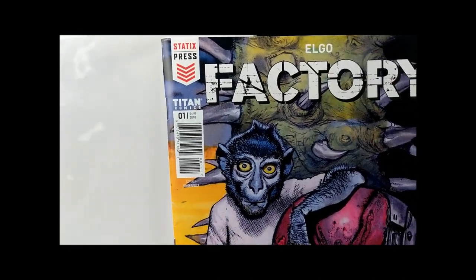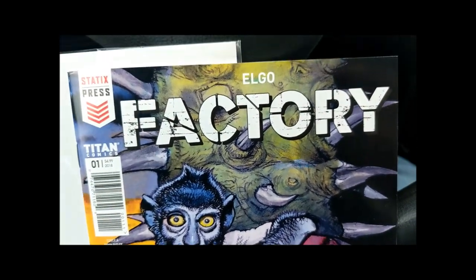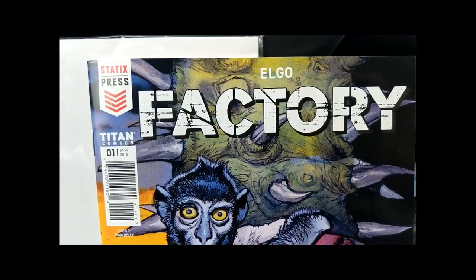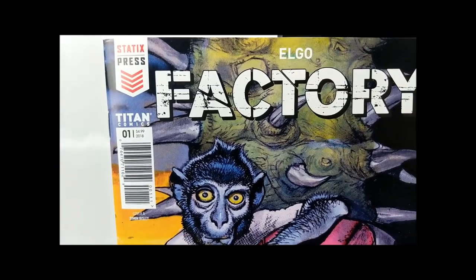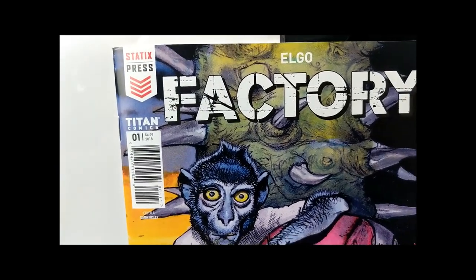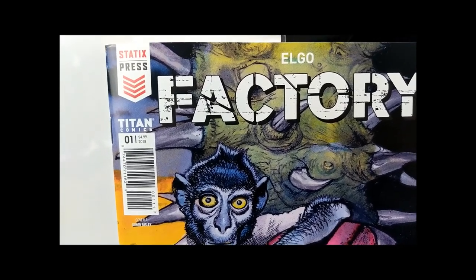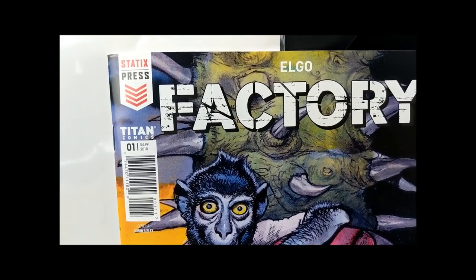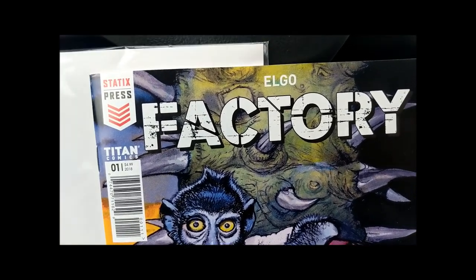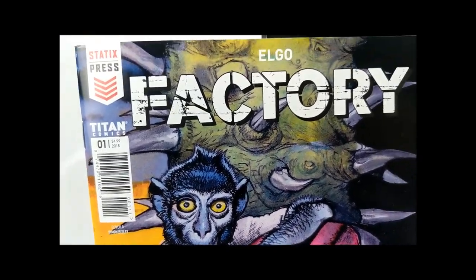Hey everyone, this is Hydra Hut and this is Factory by Elgo. I wrote down his real name on a sticky note and forgot it, so it's Yanis Elgosy. He's a Frenchman.